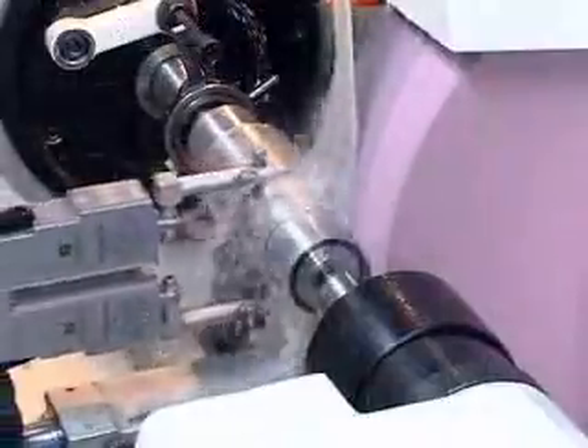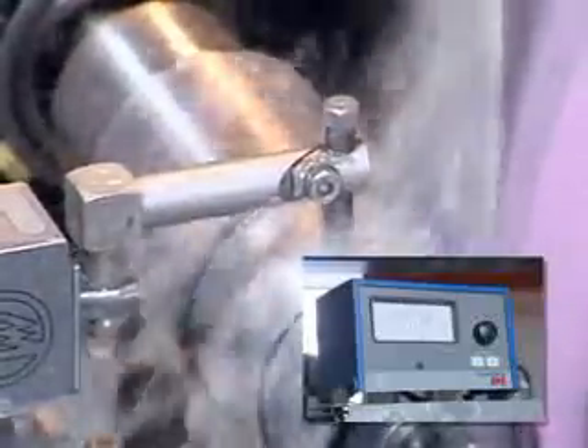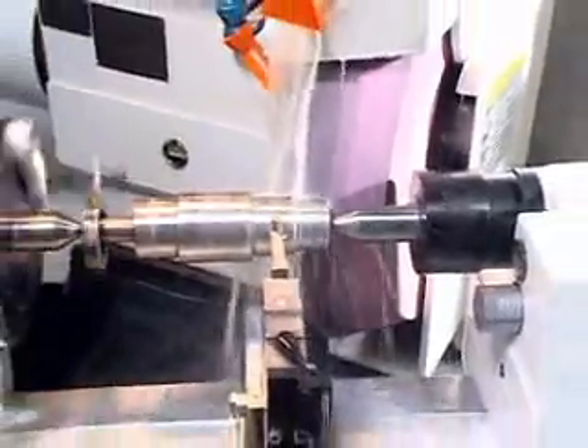The measuring system monitors the workpiece during grinding and sends data back to the controller, which controls the specifications and prevents it from being subject to the effects of temperature variation.